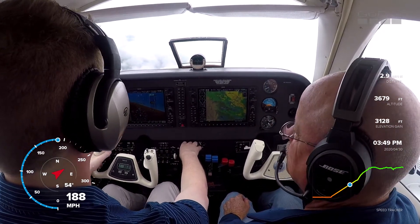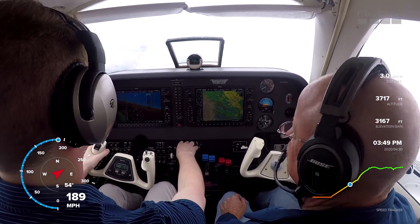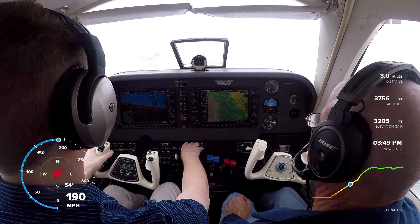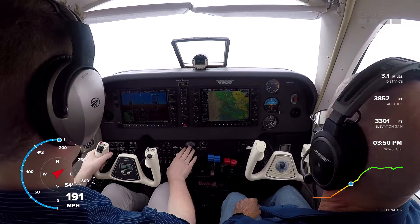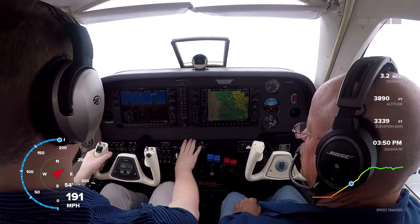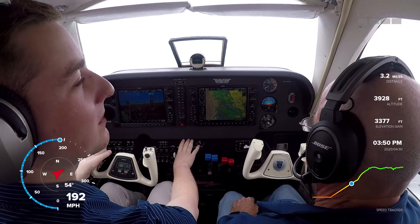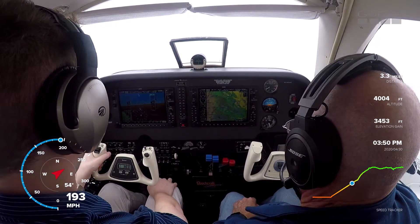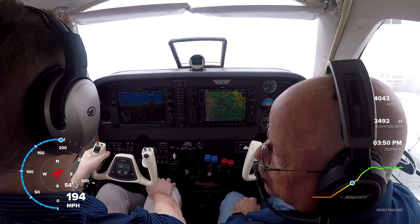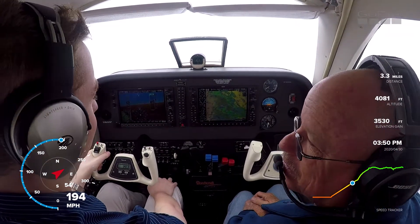474, Greensboro Approach, altimeter 29.77, runway 23L. Fly heading 030, vector to final approach. I was going to say we were going to stay in the pattern but we couldn't see the squall — yeah, I know.